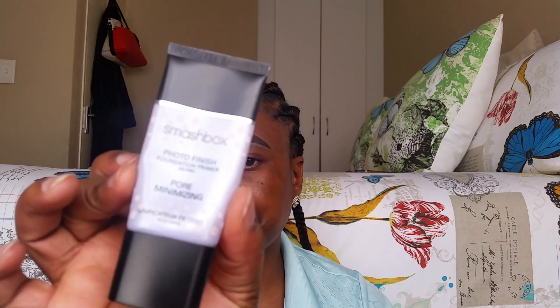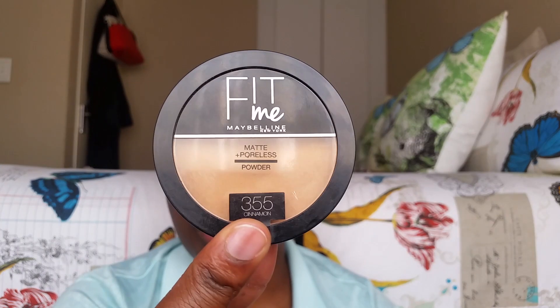I'm quickly going to apply the primer just to mattify my face using the Smashbox pore-minimizing primer. And because this is a no-makeup makeup look, I'm going to use my Maybelline Fit Me Matte and Poreless powder in the shade 355.